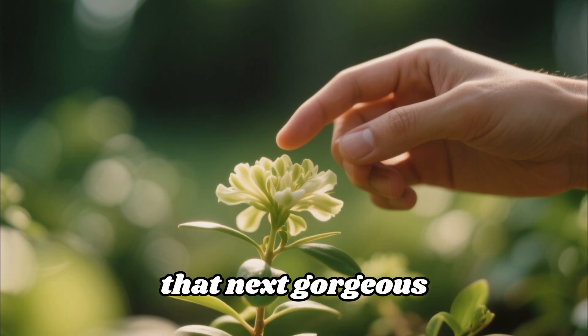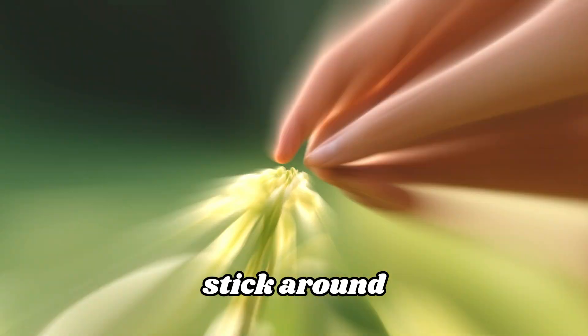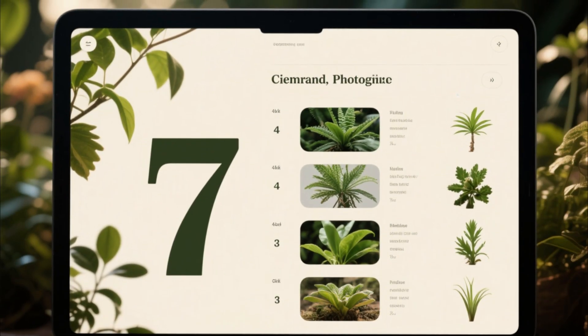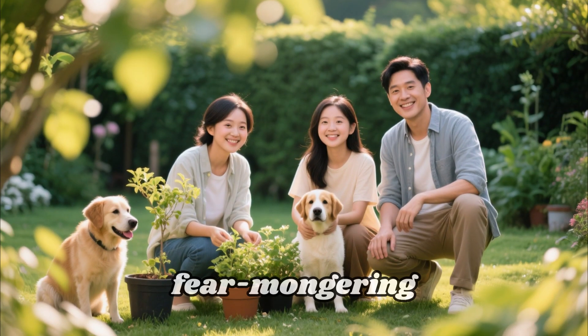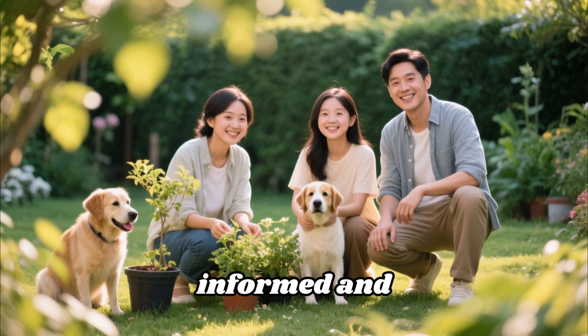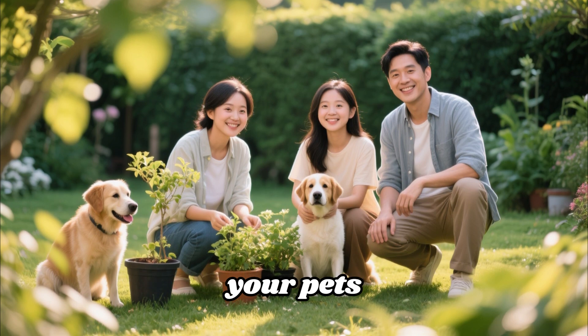Before you grab that next gorgeous plant, stick around, because we're revealing seven plants you should absolutely never buy from nurseries, no matter how tempting they look. This isn't about fear mongering. It's about being informed and keeping your family, your pets, and even your garden safe. Let's get started.